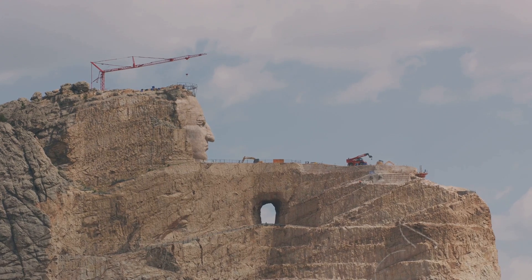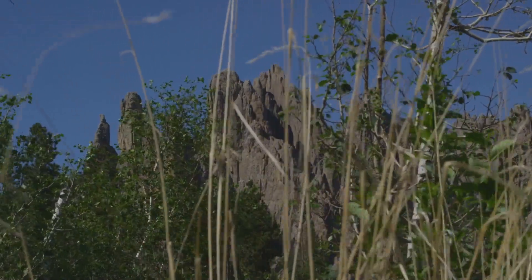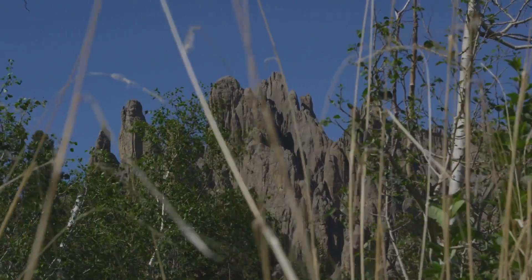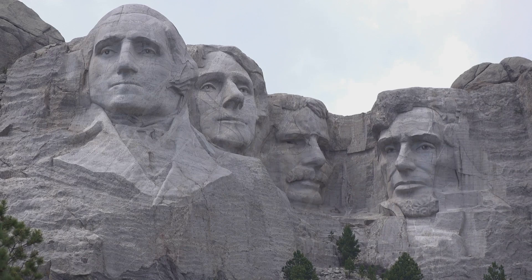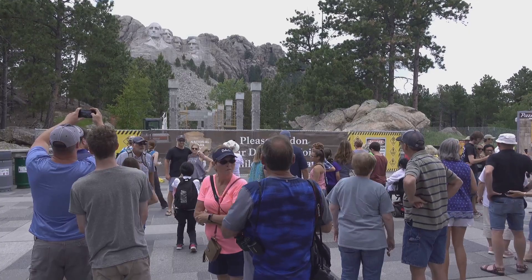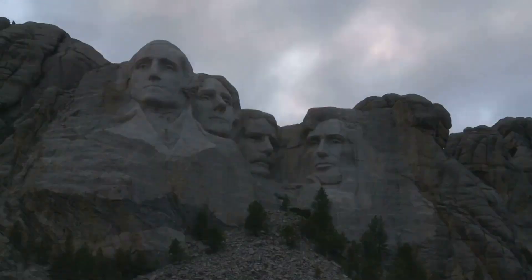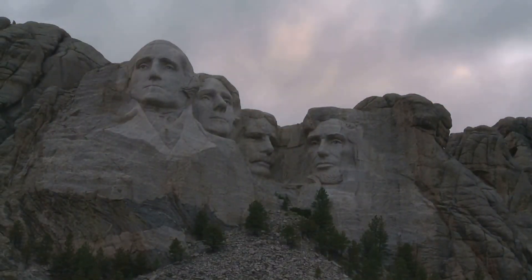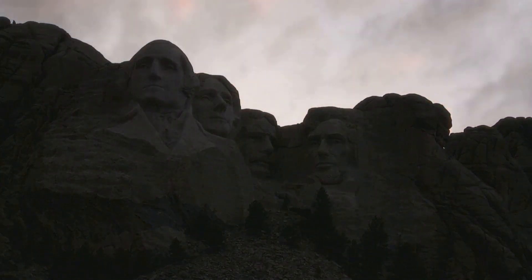However, the construction of Mount Rushmore came at a cost. The Black Hills were not simply a geological wonder — they held profound spiritual significance for the Lakota Sioux, who considered the area sacred. The carving of Mount Rushmore on land that had been taken from them under a broken treaty remains a point of contention, a stark reminder of the complex and often painful history of westward expansion. The monument stands as a testament to the human spirit's capacity for both great achievement and disregard, and it is a reminder that even as we celebrate the accomplishments of the past, we must also acknowledge the complexities and injustices that often accompanied them.